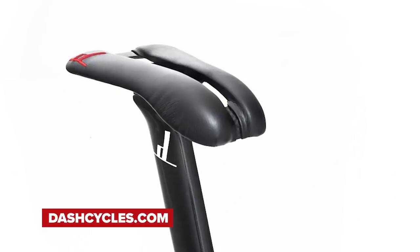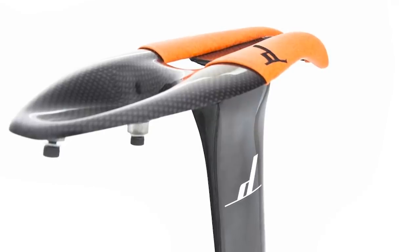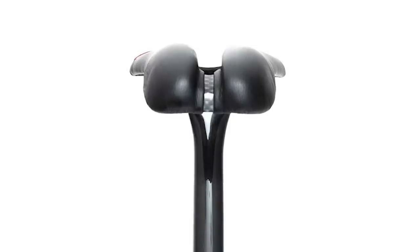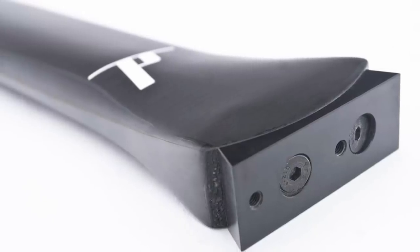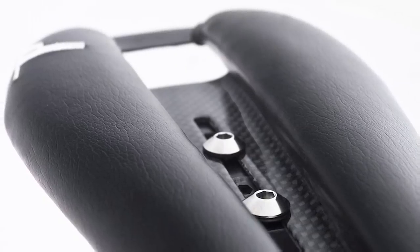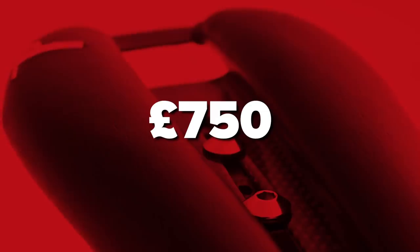Next up is the Dash Saddle and Seat Post Combo out of sunny Colorado. They have a claimed weight of 65 grams to 135 grams depending on the length of the saddle post and padding. Splitting it down the middle, call it 100 grams — that's barely a feather. I'm always wondering if the future of saddles will be 100% custom, like a plug-and-play endeavor — once you're measured up, they 3D print it and you're on your way. For this setup, $1,000 or £750.